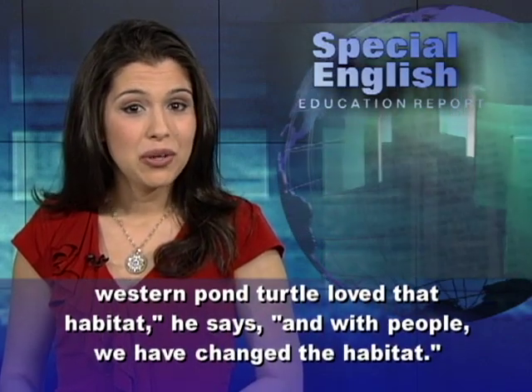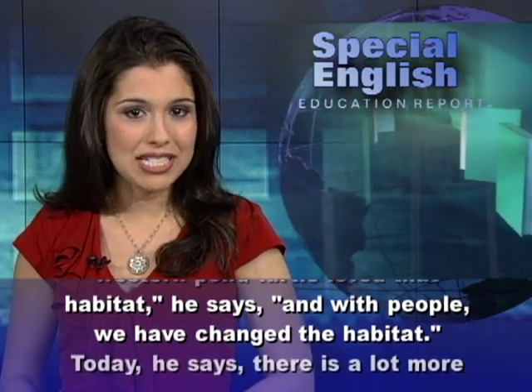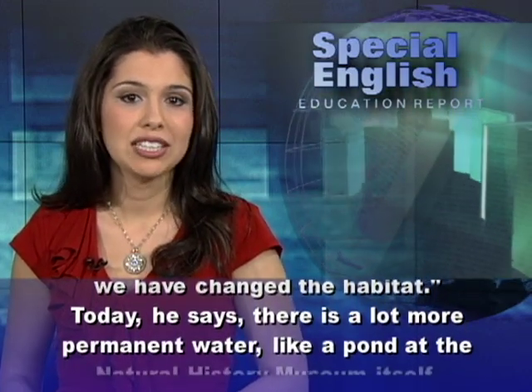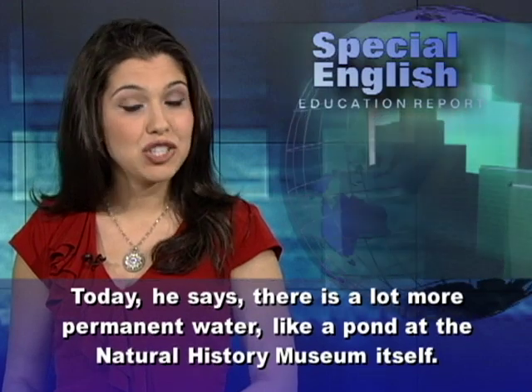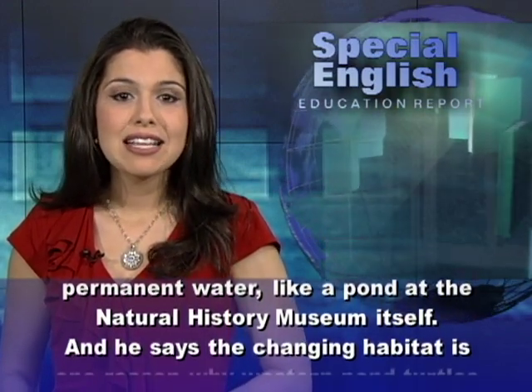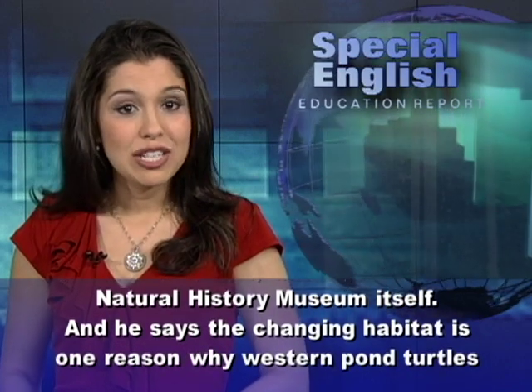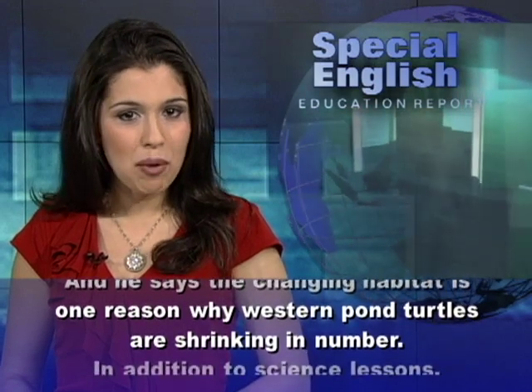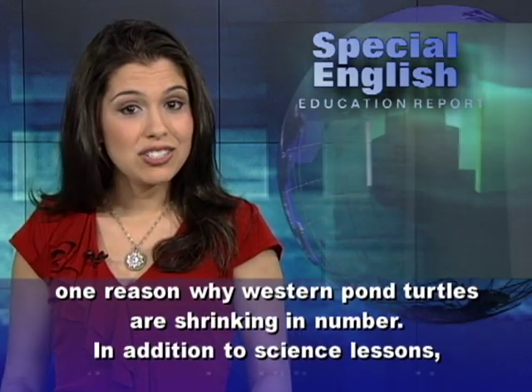With people, we have changed the habitat. Today, he says there is a lot more permanent water, like a pond at the Natural History Museum itself. And he says the changing habitat is one reason why western pond turtles are shrinking in number.